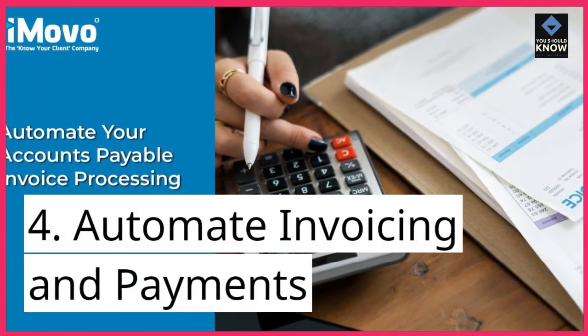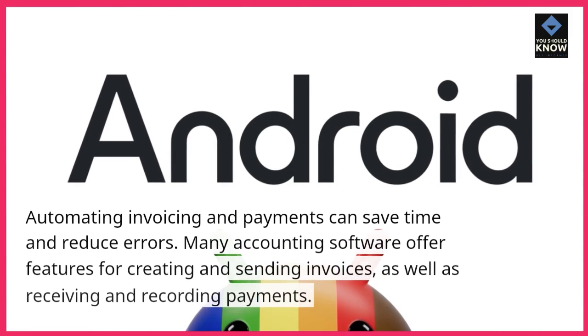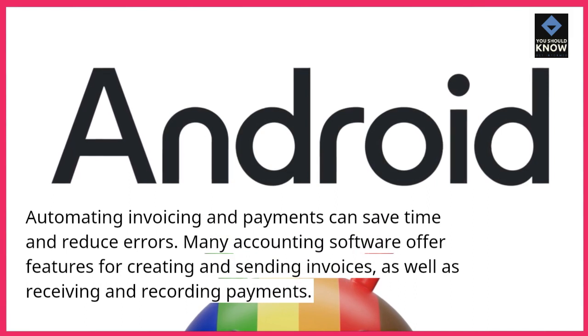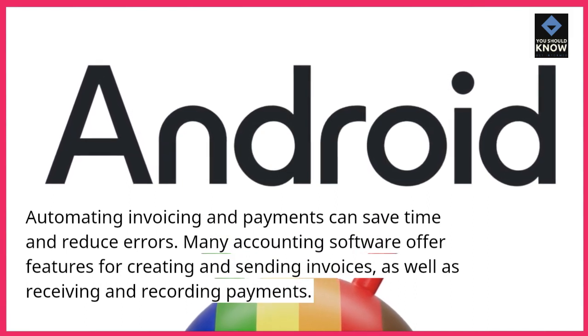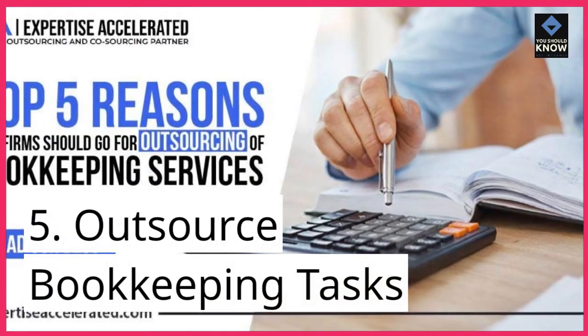4. Automate invoicing and payments. Automating invoicing and payments can save time and reduce errors. Many accounting software offer features for creating and sending invoices, as well as receiving and recording payments.